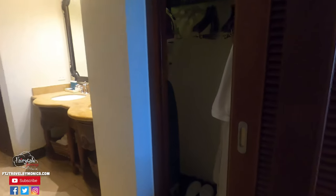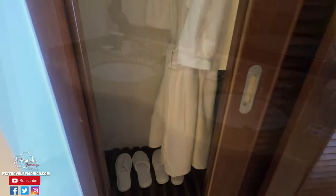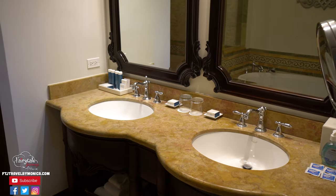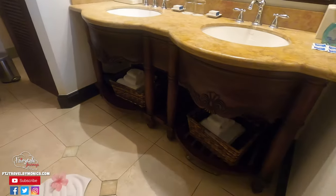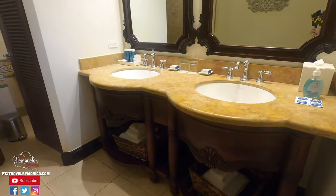The room does have a closet with an iron and ironing board, and it has the standard Sandals robes and slippers for you. It's a double vanity sink which is wonderful. The towels are stored beneath so it saves you all of that counter space that you can use while you're getting ready.